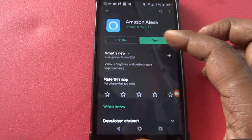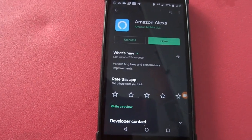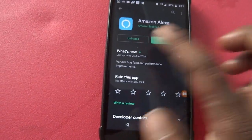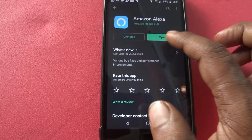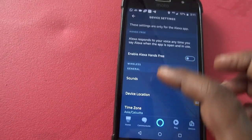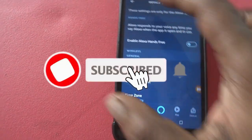Let me show you how this works. First, you need to have your Alexa app updated — the Amazon Alexa app should be updated on your iOS or Android phone. I currently have the feature disabled, and I'll show you where to enable it.